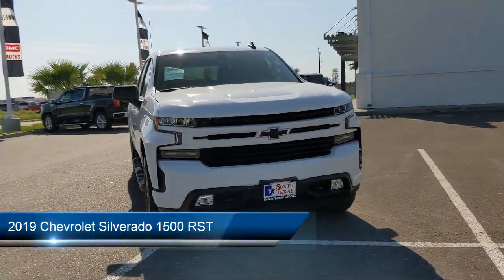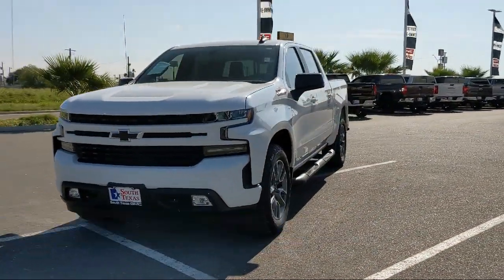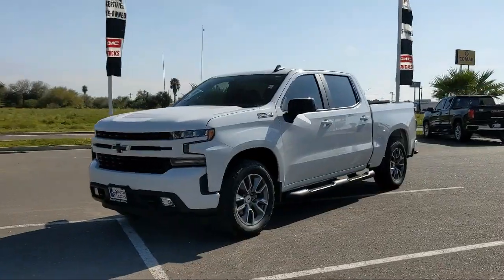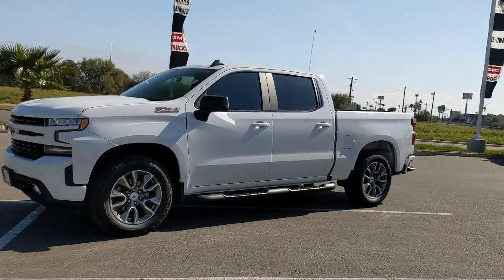This vehicle comes equipped with smart device integration, all-star edition, advanced trailering package, remote start system, and HD radio.